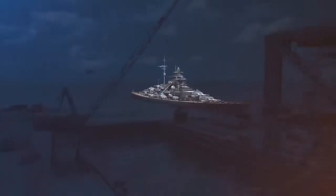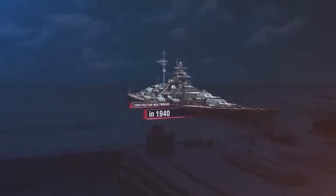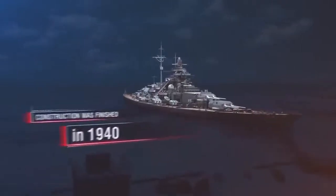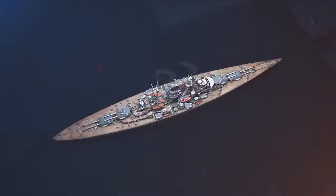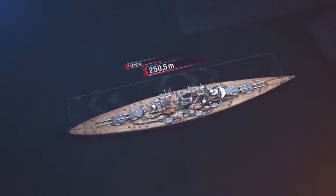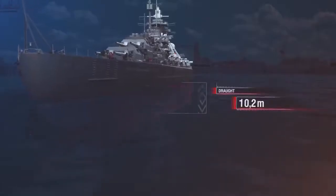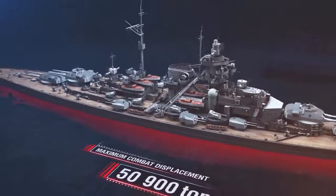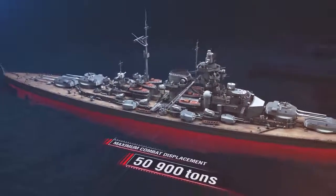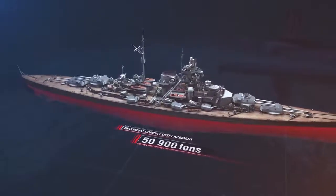Bismarck was laid down in 1936, and her construction was finished in 1940. She was larger than all existing European battleships of the time. Length — 250.5 meters. Width — 36 meters. Draft — 10.2 meters. Maximum combat displacement — 50,900 tons. Forty percent of the ship's combat displacement was allocated to her armor, meaning that Bismarck had great armor.